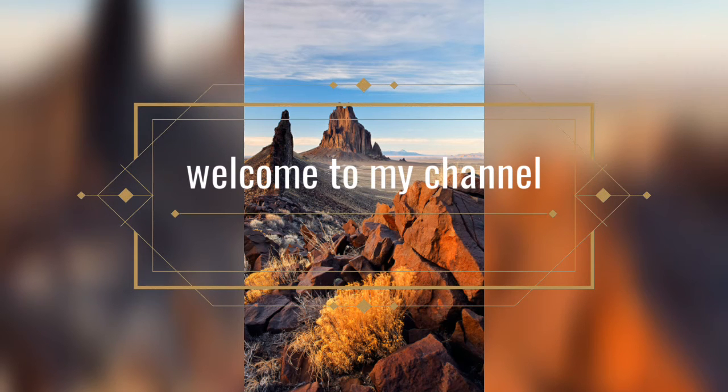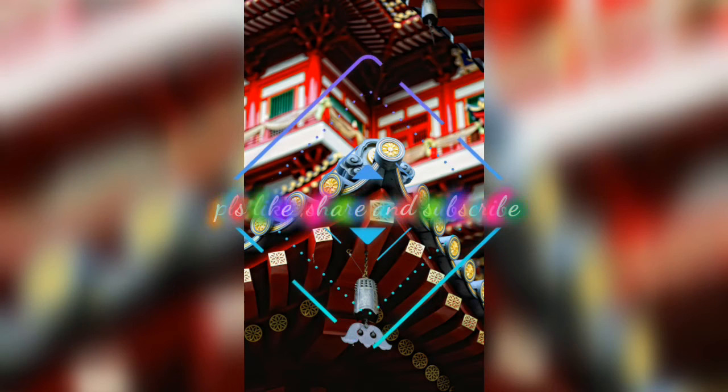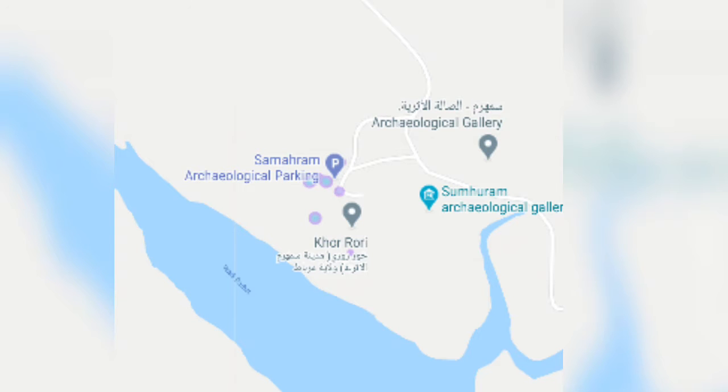Hello everyone, welcome back to my channel. Today I am here with a new video and today I am going to explore for you one of the famous new videos of Zalala City.